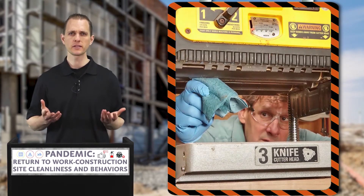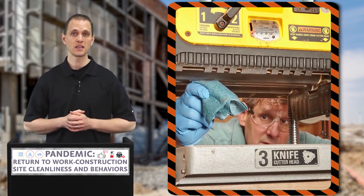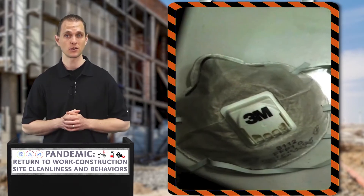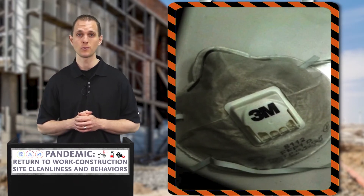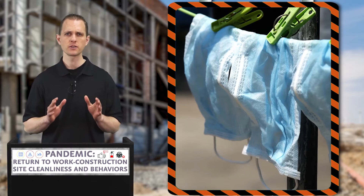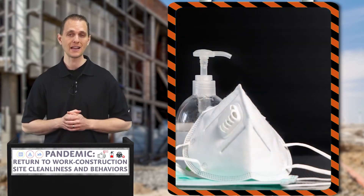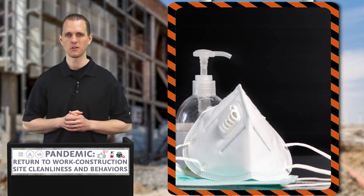It is also worth consideration that used equipment can become highly contaminated with bacteria and viruses, especially in the case of respirators. So after using a respirator or mask, make sure it is properly disinfected and stored or disposed of in accordance with the manufacturer's instructions and local laws.